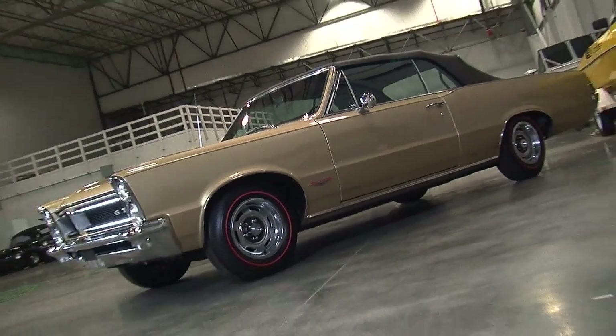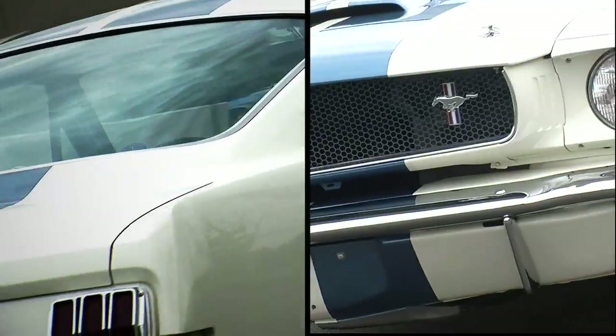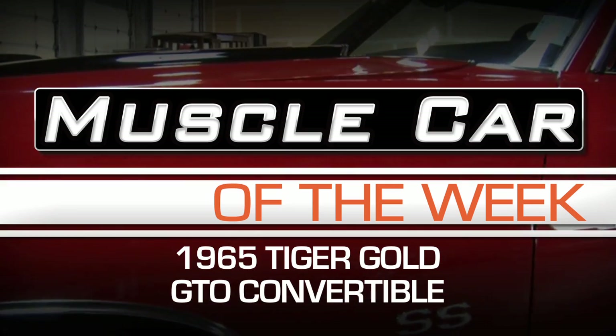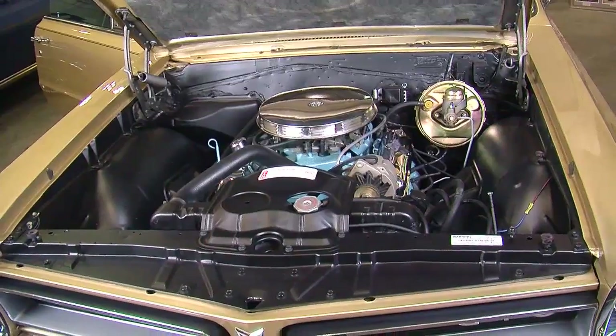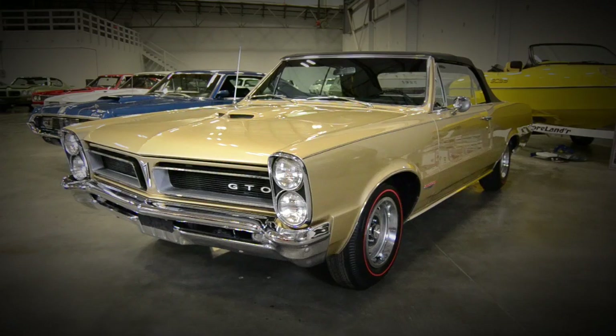No muscle car show would be complete without a Tiger Gold '65 GTO convertible. Pontiac is credited with starting the whole muscle car movement in 1964 when they took the big car 389 engine and put it in the mid-sized Le Mans and created the GTO. That trend continued for '65, as evidenced by this car — the Brothers Collection 1965 Tiger Gold convertible, our Muscle Car of the Week.